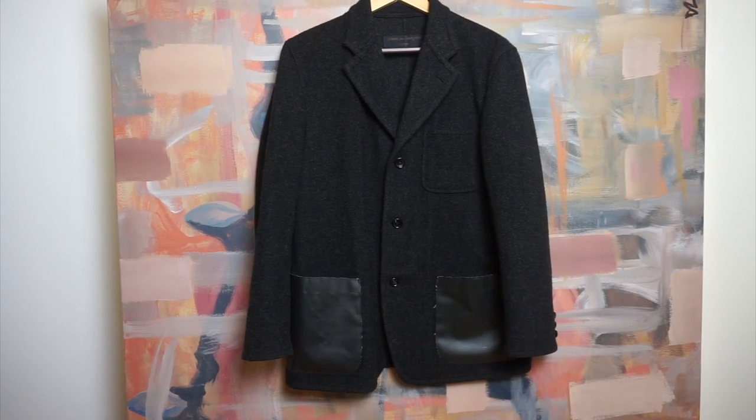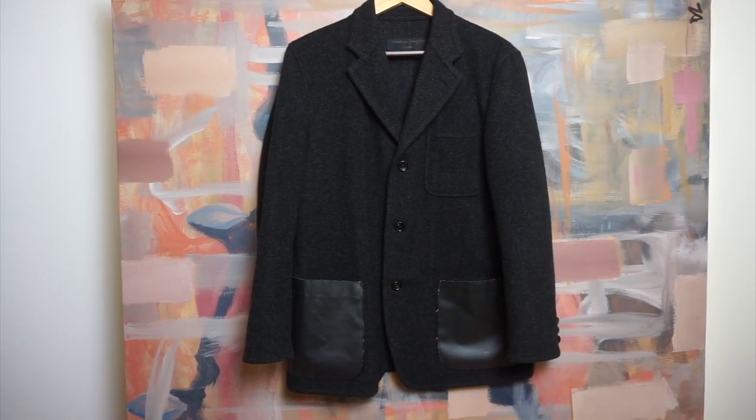I wanted both of us to try on these coats because I feel like it would be cool for you guys to see what it looks like on a more feminine body type and a more masculine body type. So the first coat that I think would do well in anyone's wardrobe is going to be a wool sport coat — a light jacket type of situation.